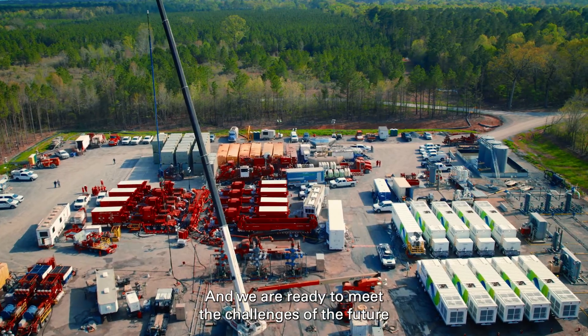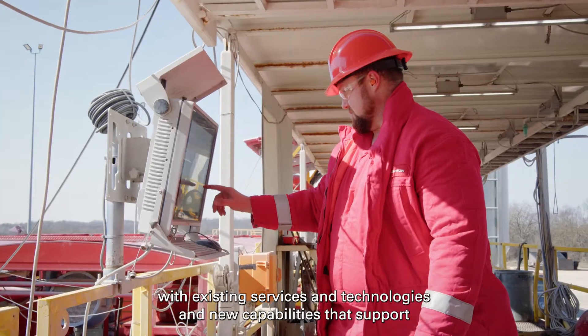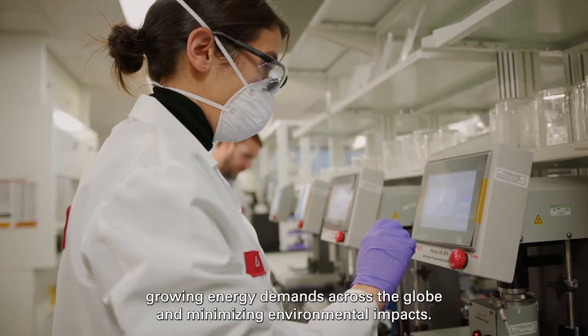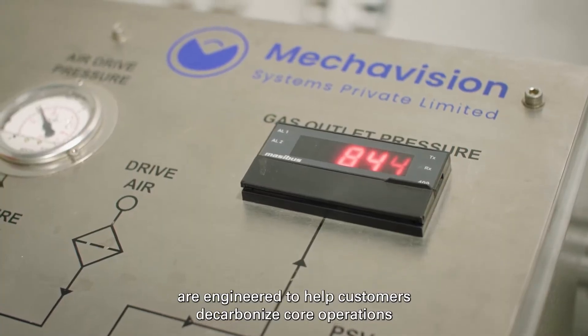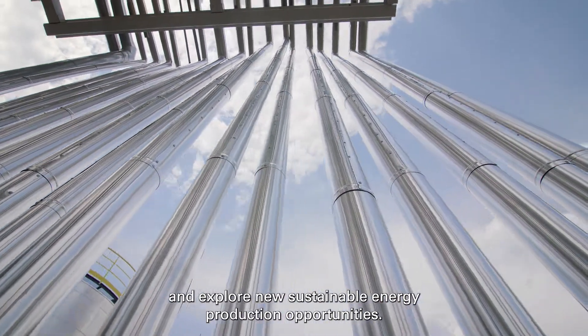We are ready to meet the challenges of the future with existing services and technologies and new capabilities that support growing energy demands across the globe and minimizing environmental impacts. Halliburton's Low Carbon Solutions are engineered to help customers decarbonize core operations and explore new sustainable energy production opportunities.